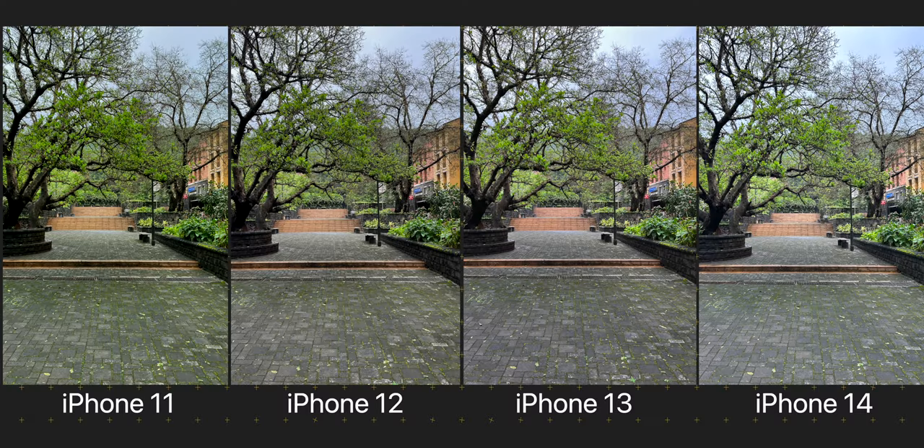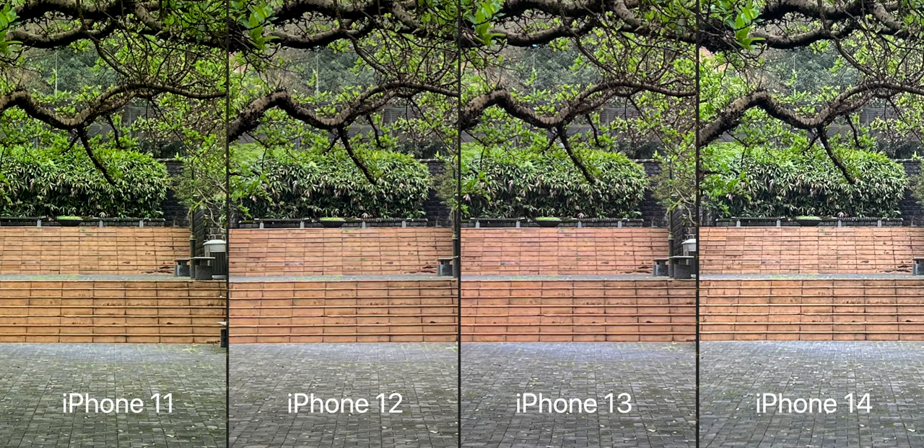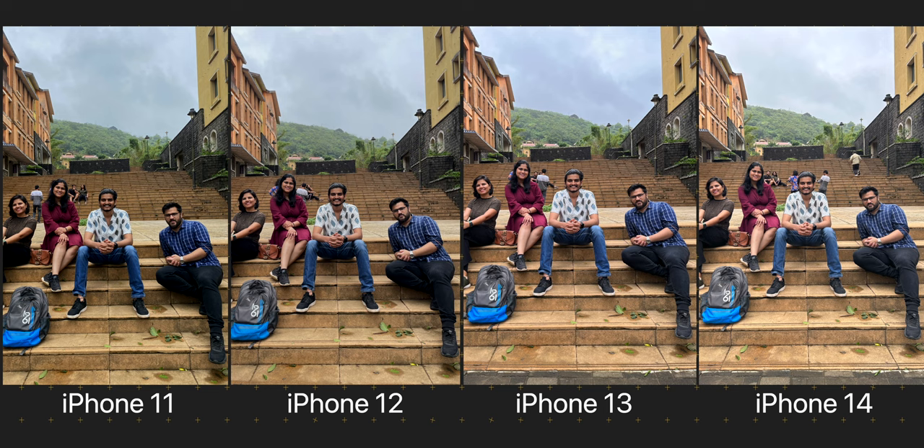This goes to show how good the cameras on the iPhone 11 still are. It does capture the most noise in these overcast situations, but it is still doing a very good job of keeping up with the new iPhones. So if the images from all these phones look almost the same unless you zoom way in and pixel peep to find the difference, what's the use of buying the latest iPhone 14 or even the iPhone 13? Why not just get the iPhone 11 and call it a day — after all, one can save a ton of money this way.